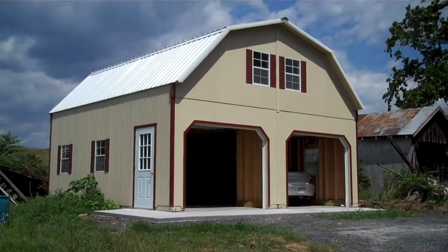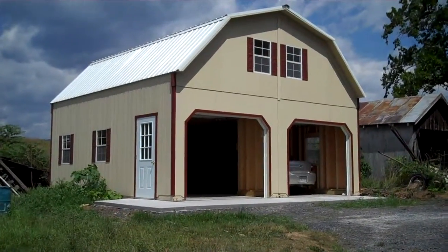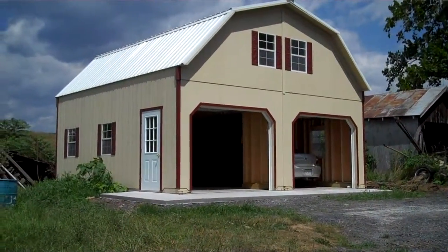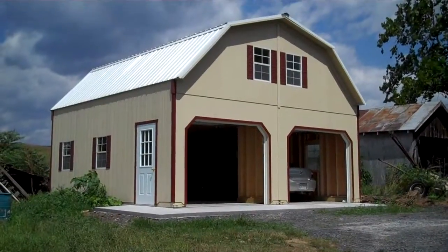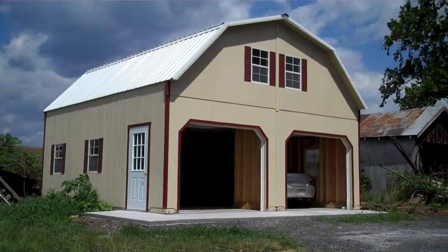Hello, we're going to take a look today at a 24 by 24 two-story barn garage. This two-car garage is shown without a floor, which is great if you want to put cars in there and put it right on top of the concrete slab. Let's take a closer look.